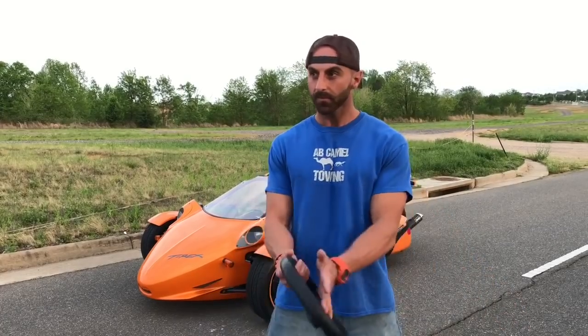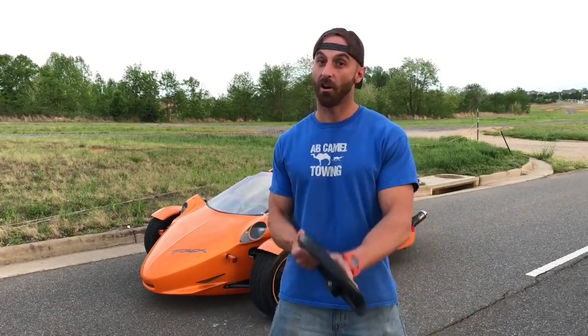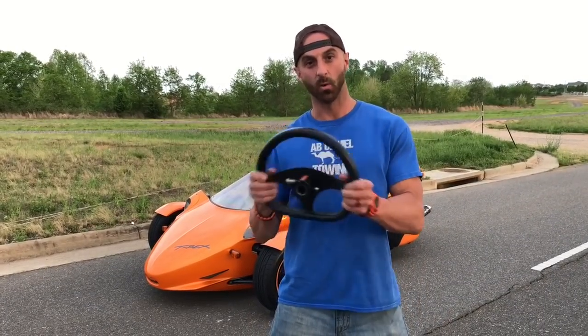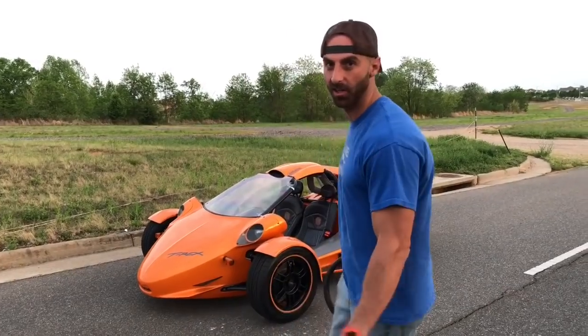They are pretty pricey. They start out brand new at about eighty thousand dollars. There are a lot of wannabe T-Rexes but the real deal is the real deal. It's got adjustable pedals, the removable quick-release steering wheel. Come check it out, I'll show you a little bit about it.